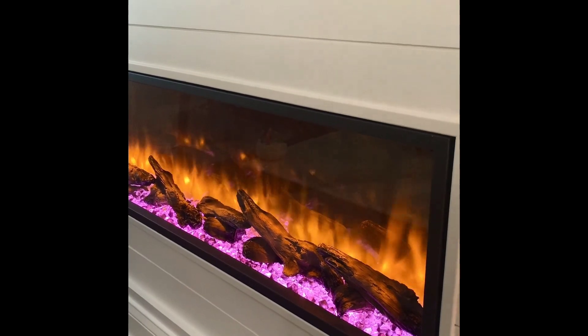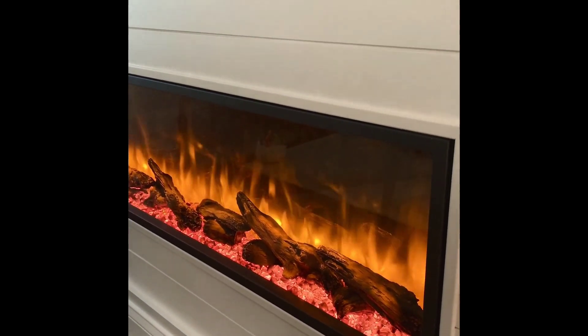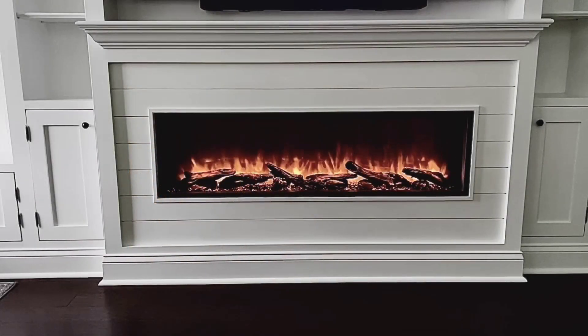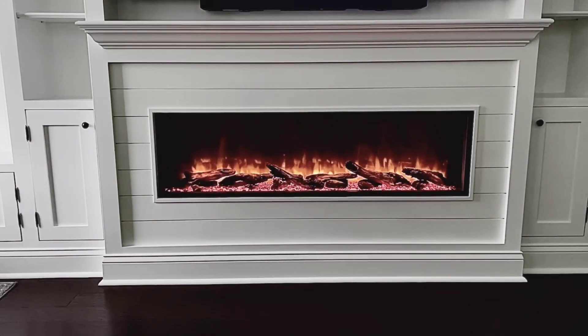The Dynasty Harmony has a heater that's thermostat controlled and can be set to run without heat so you can enjoy the fireplace year round. Here's the front view of the fireplace with a variety of flame effects and bed colors.